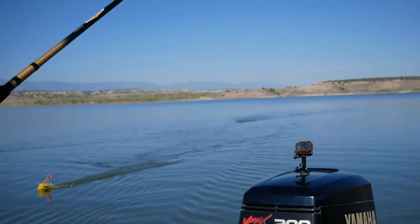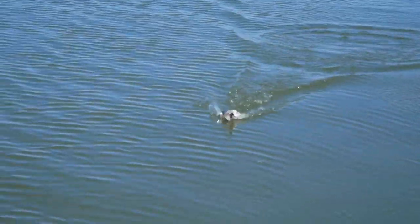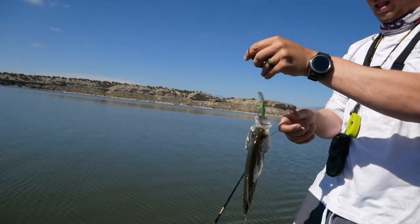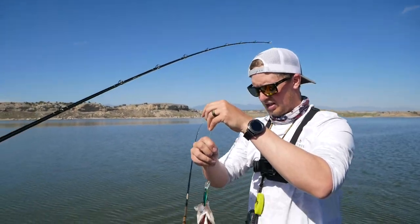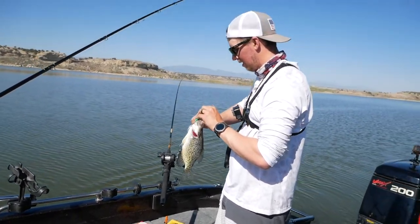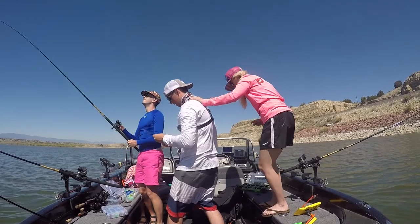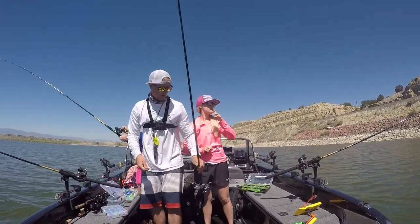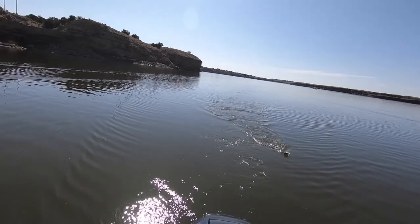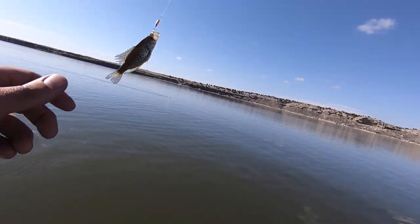That's a big pan crappie right there. Oh yeah, that's a big crappie. That's my lure again — we like that one. Don't hook yourself, do you need pliers? There's a good old crappie right there. Another big pan crappie.